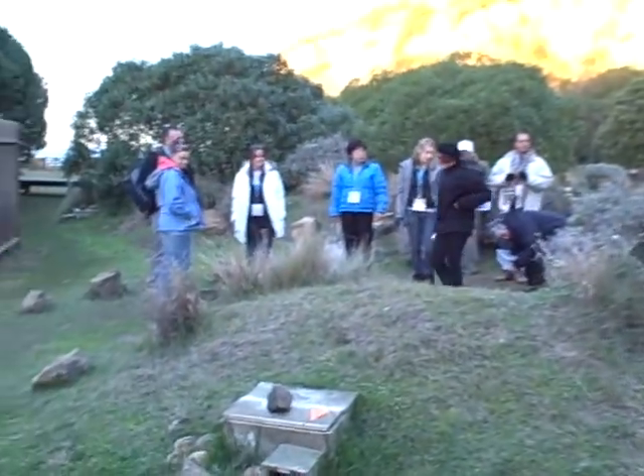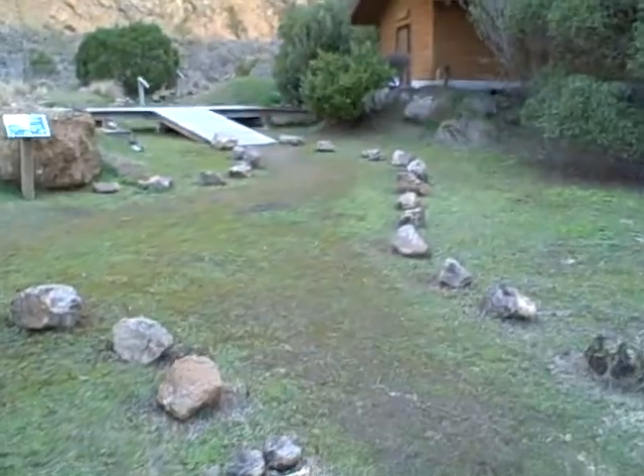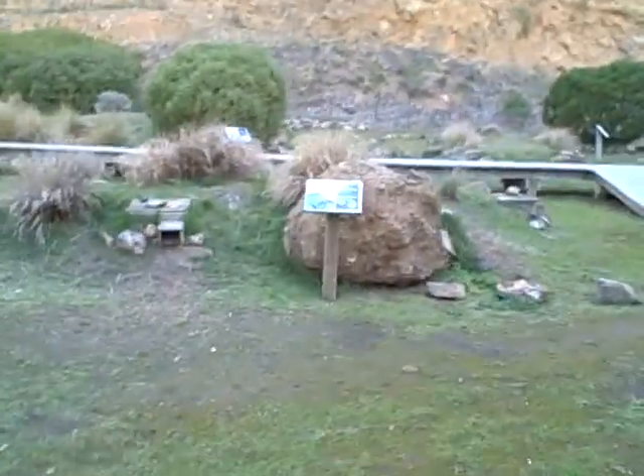There are guides on hand if you do have questions, and information boards. We'll just have a wee wander around here and I'll show you one of the information boards.